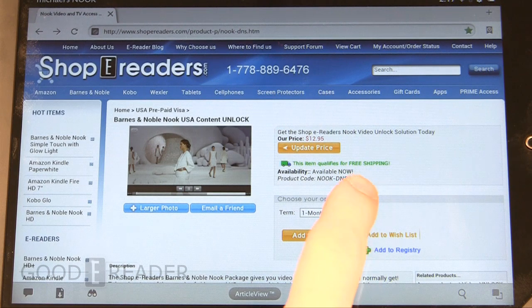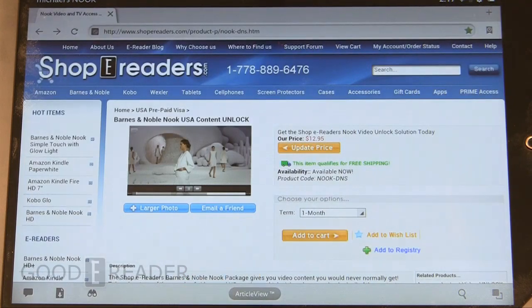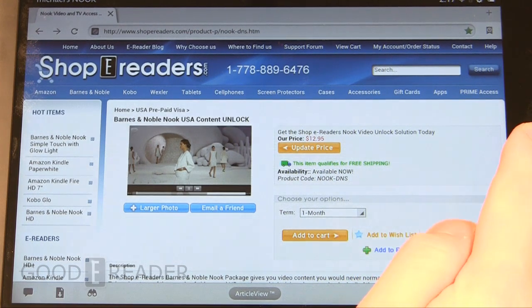It's very easy to set up. When you subscribe, we send you all the details on how to set up your particular router. You can see here we have one month and one year subscriptions. You can try it out and it's fairly solid. We're going to quickly demonstrate some of the content you can unlock.